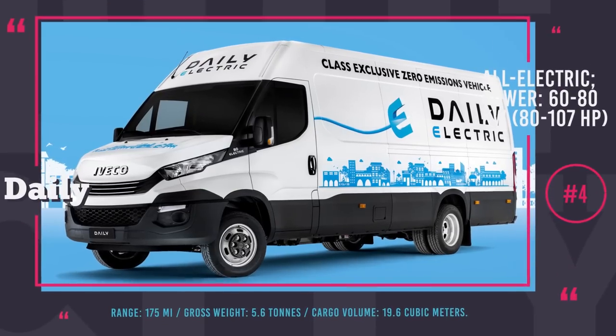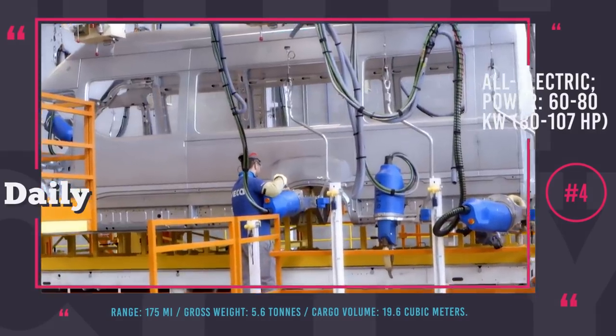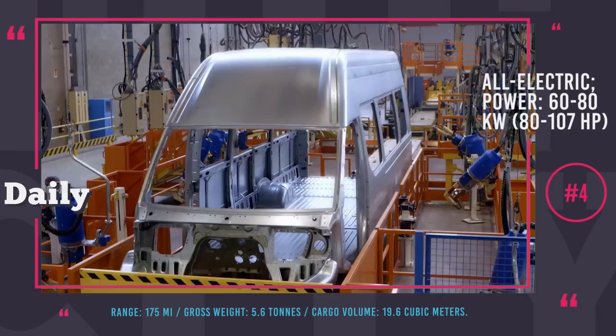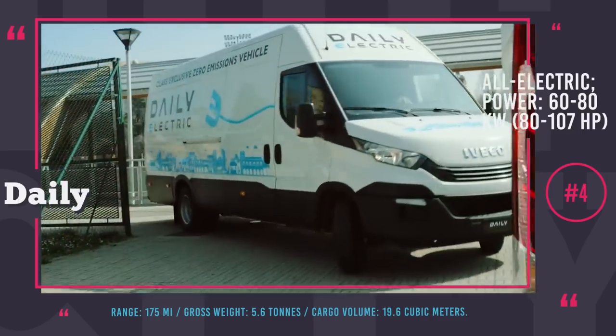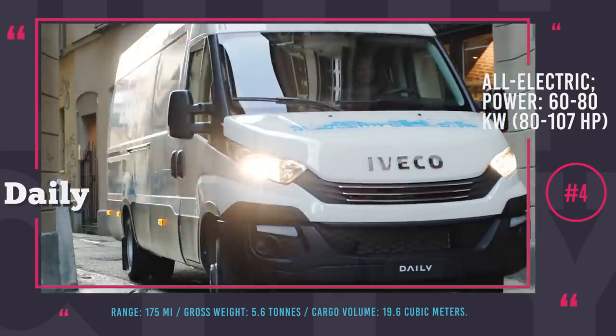Iveco Daily Electric. In order to compete on the tough market of short-range transportation, Iveco had to make their electric van as versatile as possible and close every imaginable niche. The Daily Electric could be factory assembled with the body of a refrigerator van, passenger shuttle, motorhome, dumpster or cargo truck.